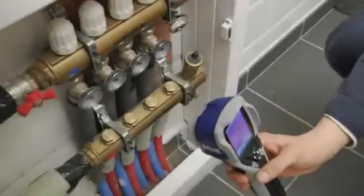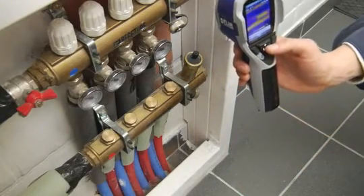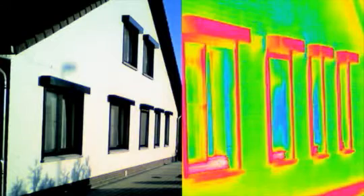In order to make infrared radiation visible to the human eye, you need an infrared camera. FLIR Systems is the world leader in the development and production of infrared cameras. They're used for thousands of applications, ranging from very sophisticated applications to very simple ones.